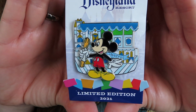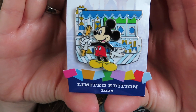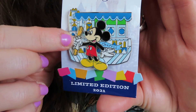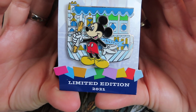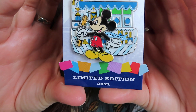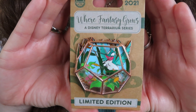The next pin is the Disneyland Resort annual passholder pin — if you have a legacy pass you can still purchase pins like this. It's really cute with Mickey eating a churro, and Mickey is a pin-on-pin element. It looks like he's in front of the Small World, so he's at the Small World churro stand. This one is also a limited edition of 3,000 and costs $19.99.